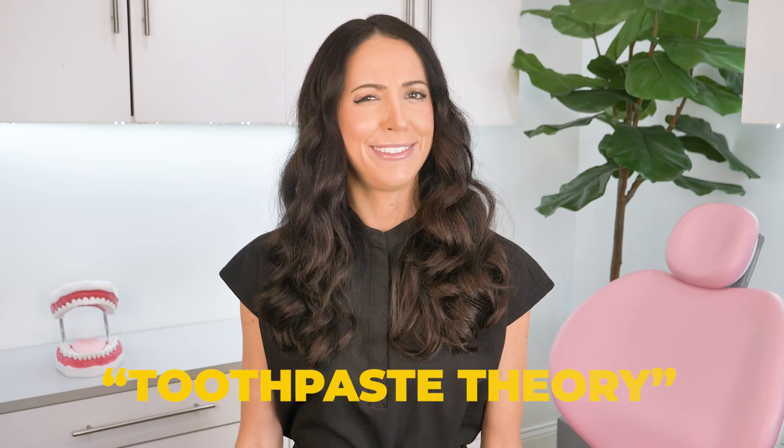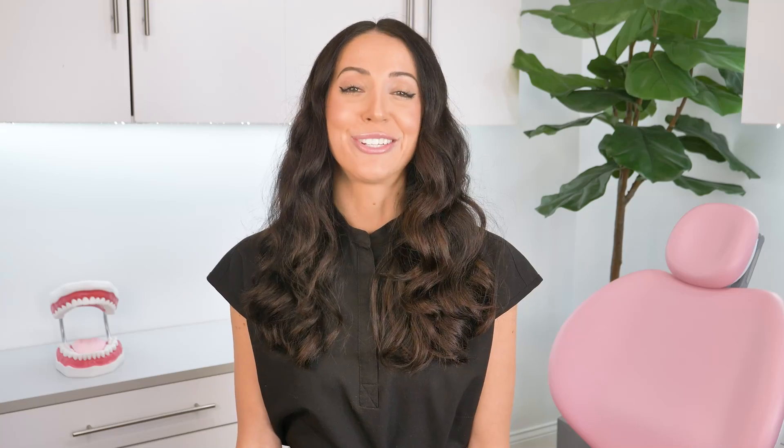This toothpaste theory is incorrect. It's not real. The markings on the outside of the tube have nothing to do with what it contains inside. People are just talking nonsense.